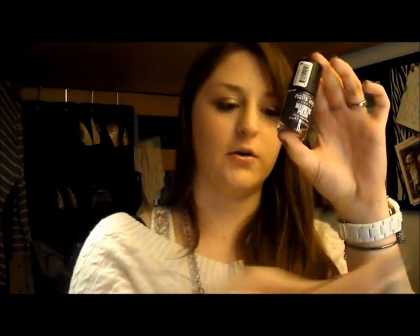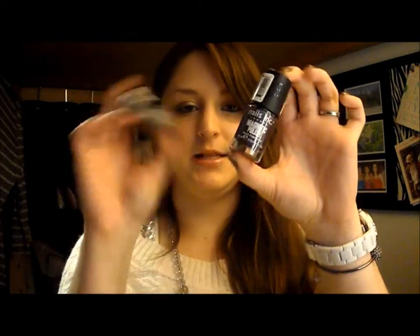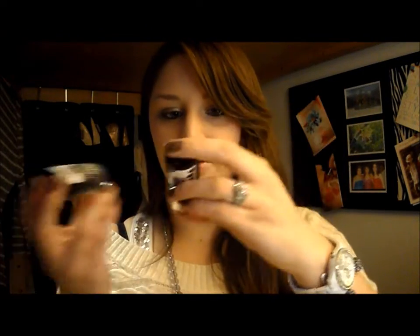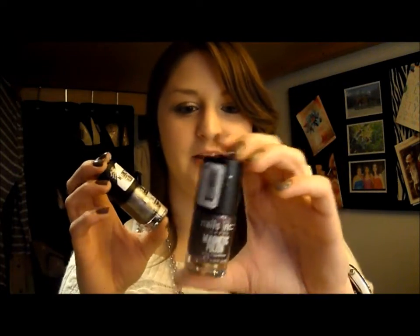We also got magnetic nail polishes — I'm sure you've seen those everywhere — from the Nails Inc line. I got the purple one called Houses of Parliament and the silver one called Trafalgar Square for my sister. The purple one's mine and the silver one's my sister's. Hopefully I'll be able to try it out and see if it really works.